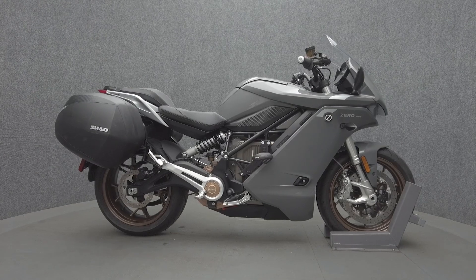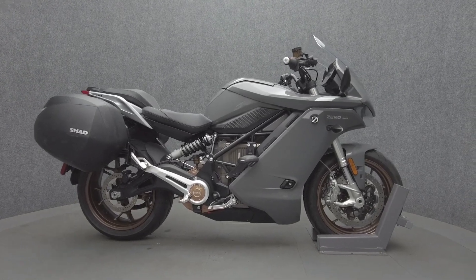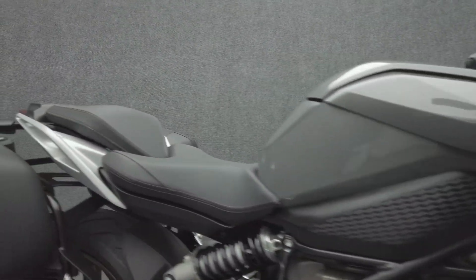Hey everyone, this is Keegan from National Power Sports. This 2021 Zero SRS Premium with 1,439 miles passes New Hampshire state inspection and runs well. It comes equipped with ABS, traction control, cruise control, heated grips, and five riding modes.